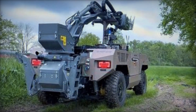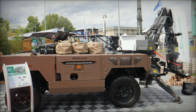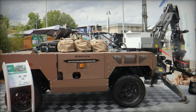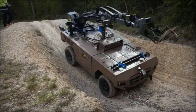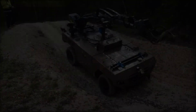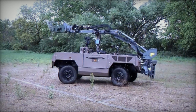The Fardier MKII can be towed or remotely controlled, offering unparalleled flexibility in deployment and use. This remote control capability is particularly significant as it allows operators to perform mine clearance and other hazardous tasks from a safe distance, drastically reducing the risk to human life. This feature alone underscores the vehicle's importance in modern military operations where safety and efficiency are paramount.